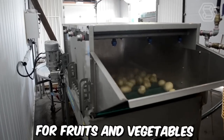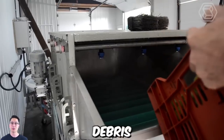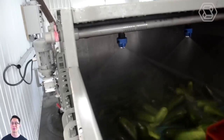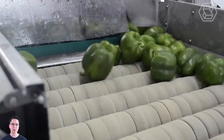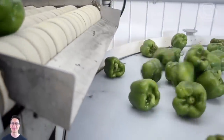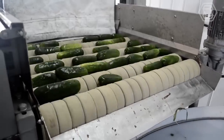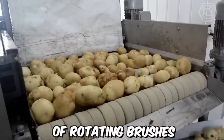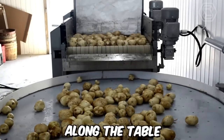A brushing table for fruits and vegetables is a specialized piece of equipment designed to remove dirt, debris, and other contaminants from the surface of produce. The brushing action is gentle enough to avoid damaging the produce, which is important for maintaining quality and appearance. Univerco's brushing tables are designed with high-quality materials and components to ensure durability, reliability, and ease of use, and are equipped with a series of rotating brushes.